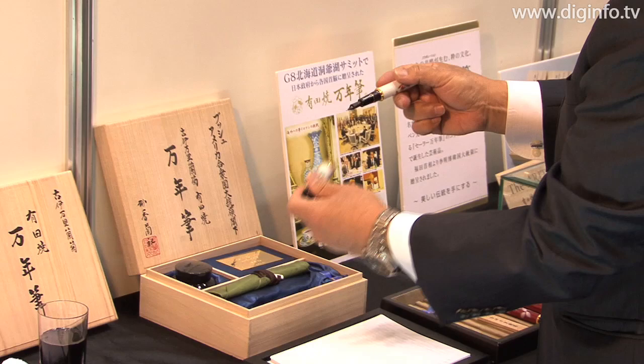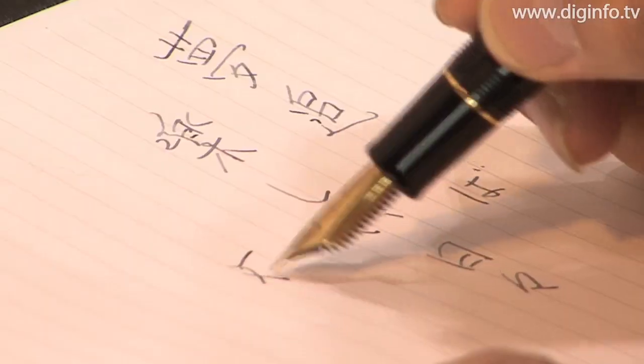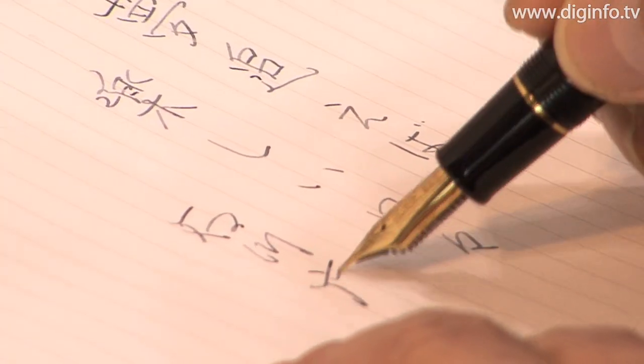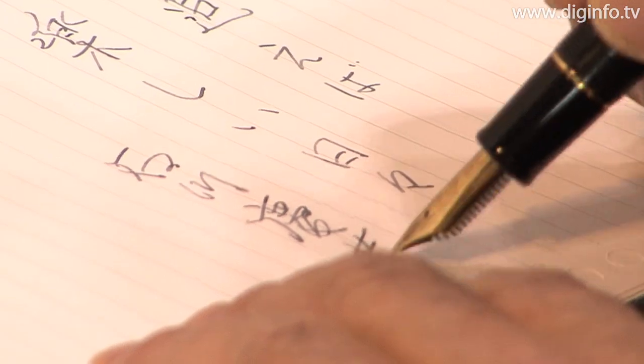The Koransha-style fountain pen is available at a price of 150,000 yen, and the Gen Emon Kiln-style pen is being sold for 250,000 yen. Three versions of each style are currently available.